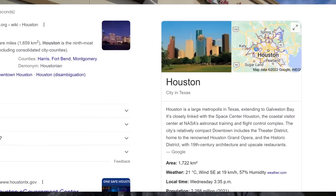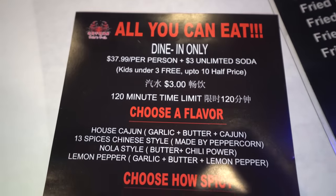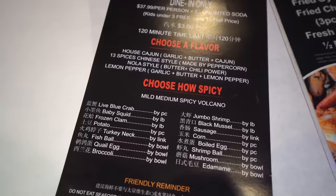Hey everyone, Joel Hansen here, and today we are in Houston, Texas, guys, actually in the Chinatown, outside of Gao's Crab. Here doing an absolutely giant seafood boil challenge. This sounds super, super exciting. This place actually has an all-you-can-eat crab boil, which is insane. I've never even heard of that before, but we're not doing that today — here we're doing the challenge.